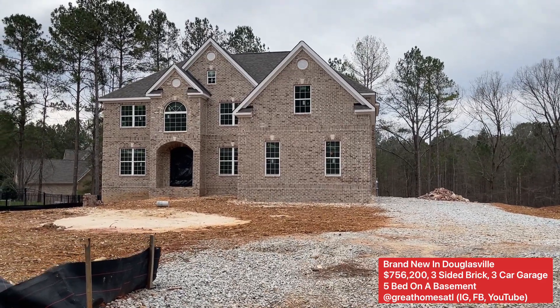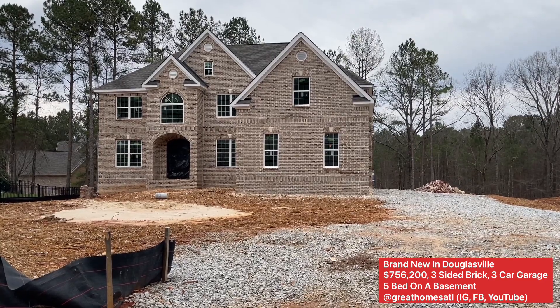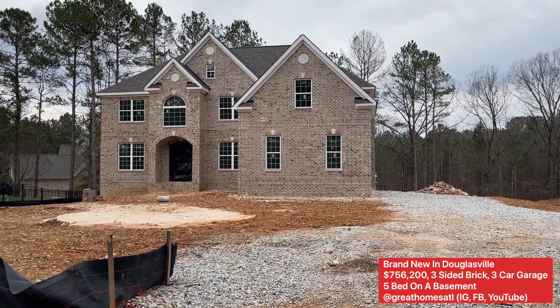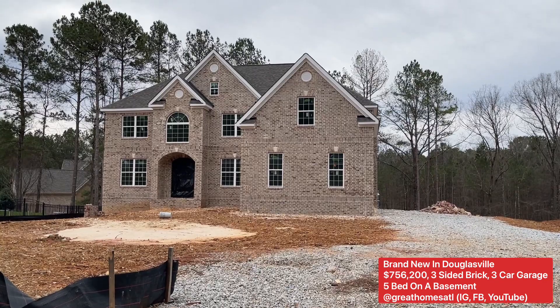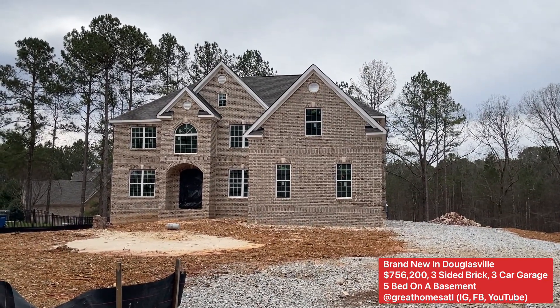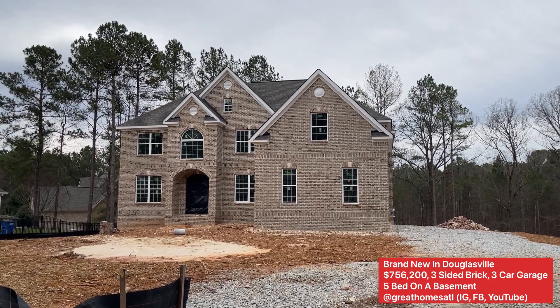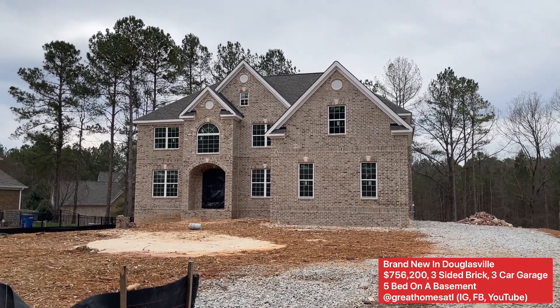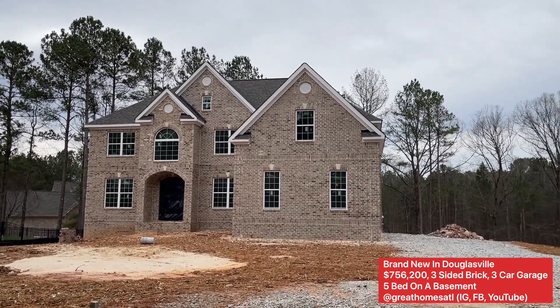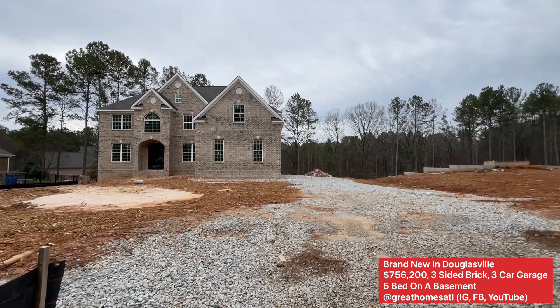Hey guys, it's your boy Mark doing an updated tour for you — a little bit more progress on this beauty in South Douglas County, priced around $756k, three levels, three-sided brick, three-car garage, swim community as well. Very, very quaint — let me back it out so you can see a little bit more.